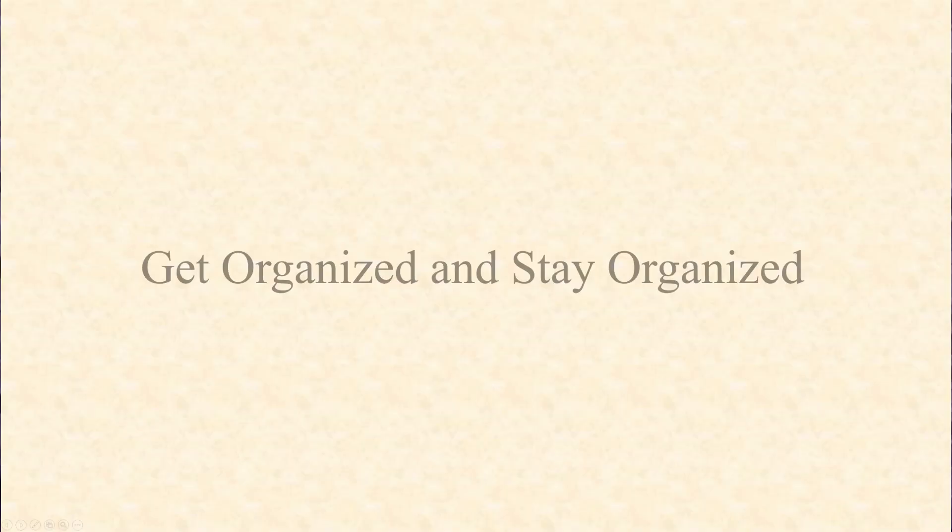Now let's take a look at the five things you can do right now to start the new school year off right. Number one: get organized and stay organized. I always tell my students that if you're serious about doing well on the exam and doing well in the class, you have to be organized.